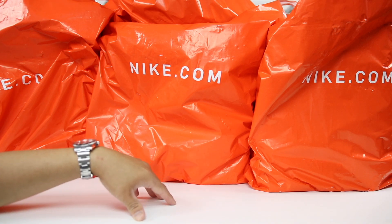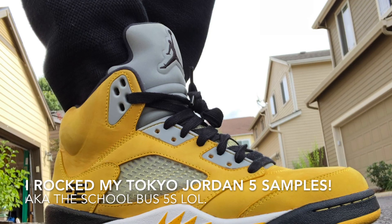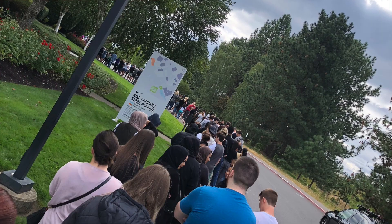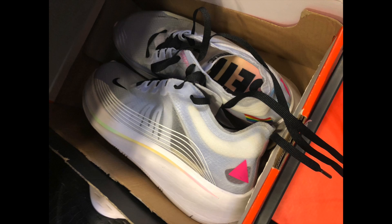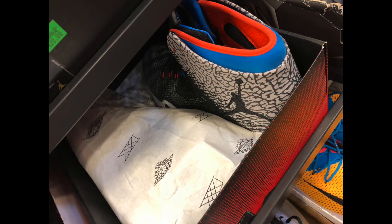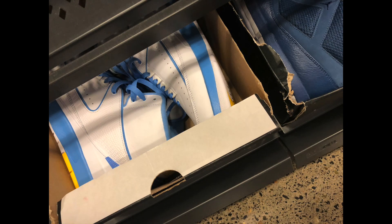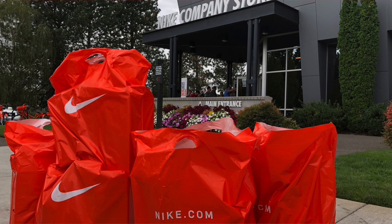We ended up going to the Nike employee store today and went a little bit overboard. I would like to say that I went back-to-school shopping, except that I don't go to school anymore, but there were a lot of people there that were back-to-school shopping, so it was absolute mayhem. The line wrapped around the building once we got there, and around the inside when we went to check out. Luckily we had some friends watching our kid, so we were able to go in and do some fun shopping.